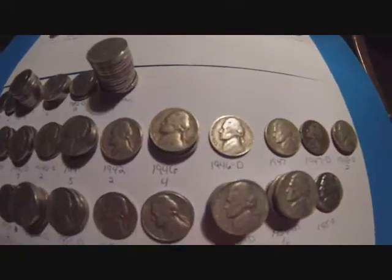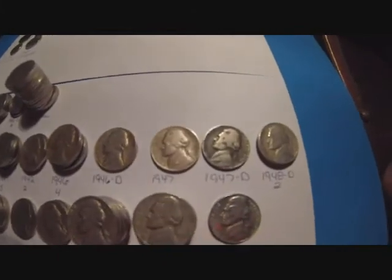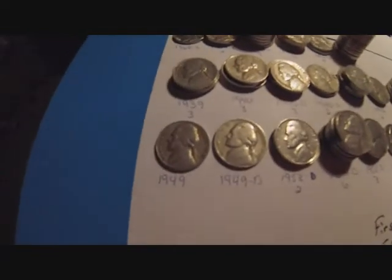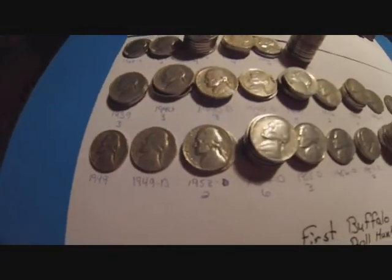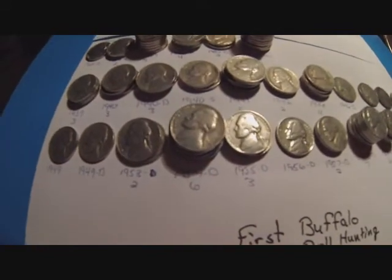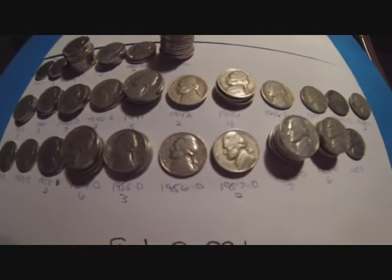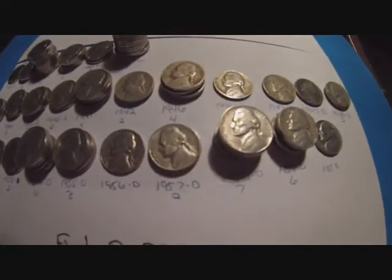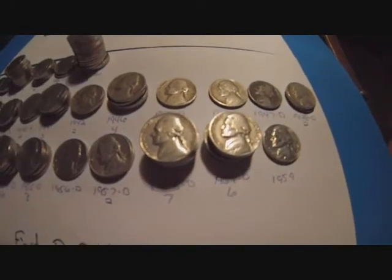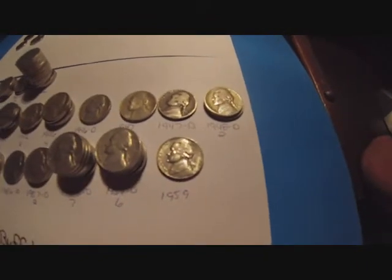Four 1946s, one 1946 D, a 1947, 1947 D, two 1948 D's, 1949, 1949 D, 1953 D — I got two of those — 1954 D — six of those — 1955 D — three of those — a 1956 D, 1957 D — two of those — 1958 D — seven of those — 1959 D's — six of those — and then just a regular 1959.